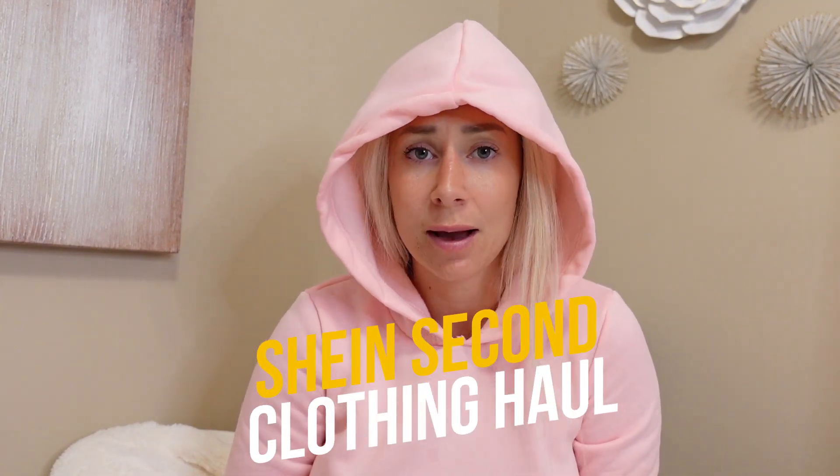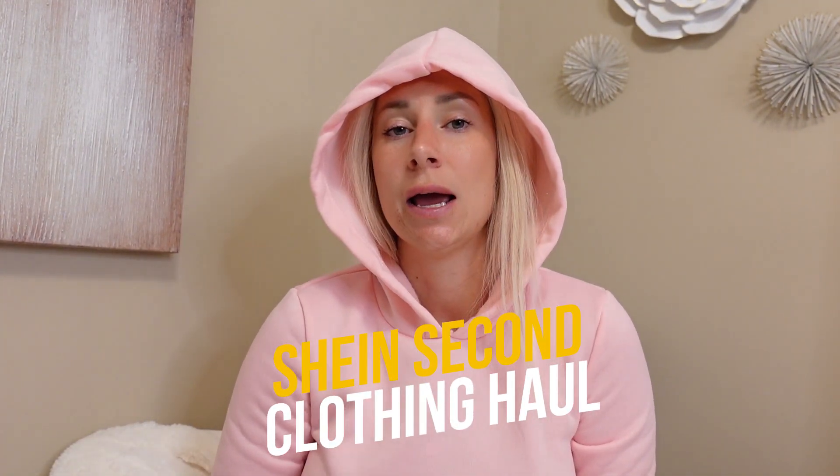Welcome back to my channel! I'm doing a clothing haul from SHEIN again because I liked shopping with them so much the first time. The first haul had more luxury-type wear, and I was super impressed. This time I'm doing more summer looks — hot summer finds — mostly tops. I'll have the item name, price, and total amount spent all in the video.